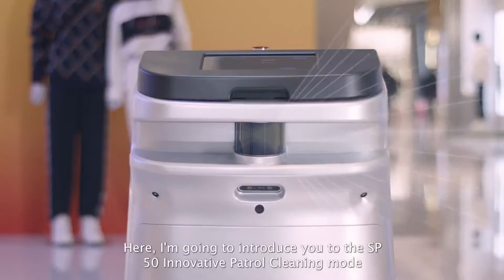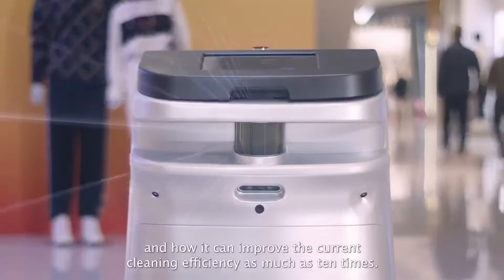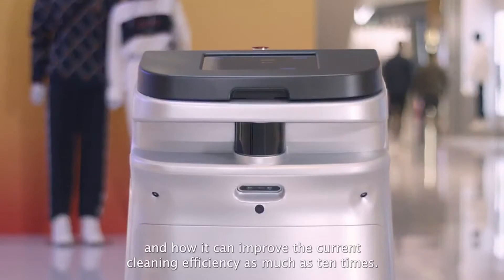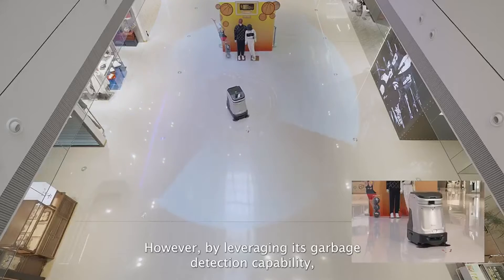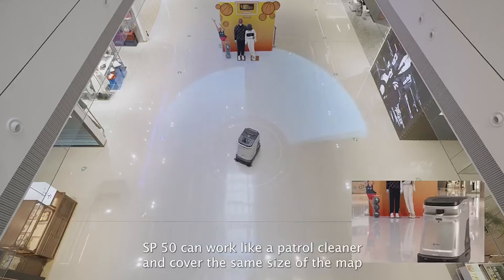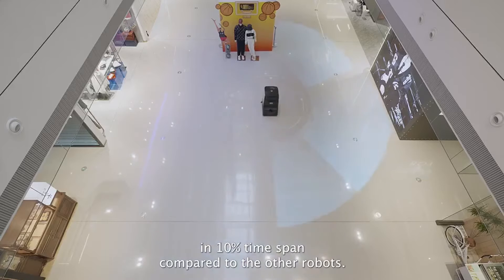I'm going to introduce you to the SP50's innovative patrol cleaning mode and how it can improve the current cleaning efficiency as much as 10 times. Like every cleaning robot, it can cover every inch of the map. However, by leveraging its garbage detection capability, SP50 can work like a patrol cleaner and cover the same size of the map in 10% of the time span compared to other robots.